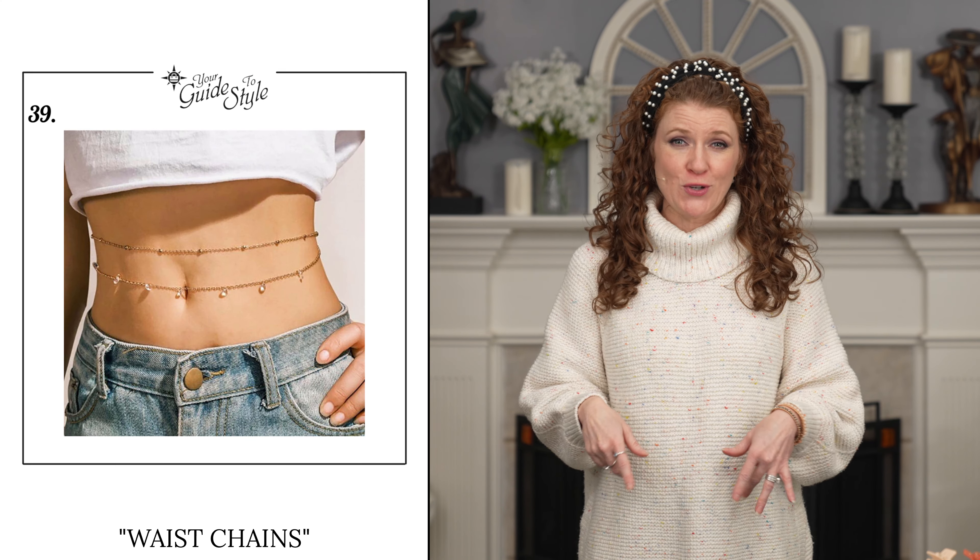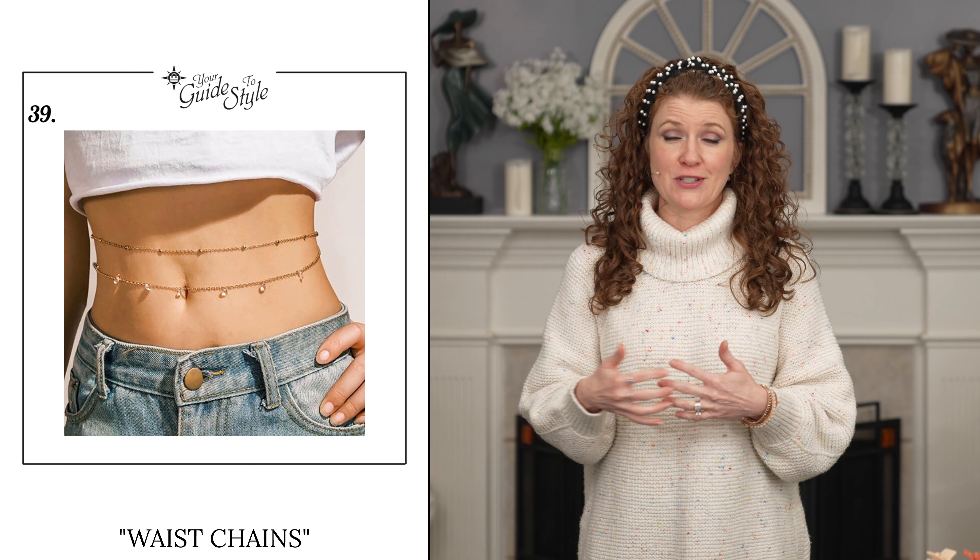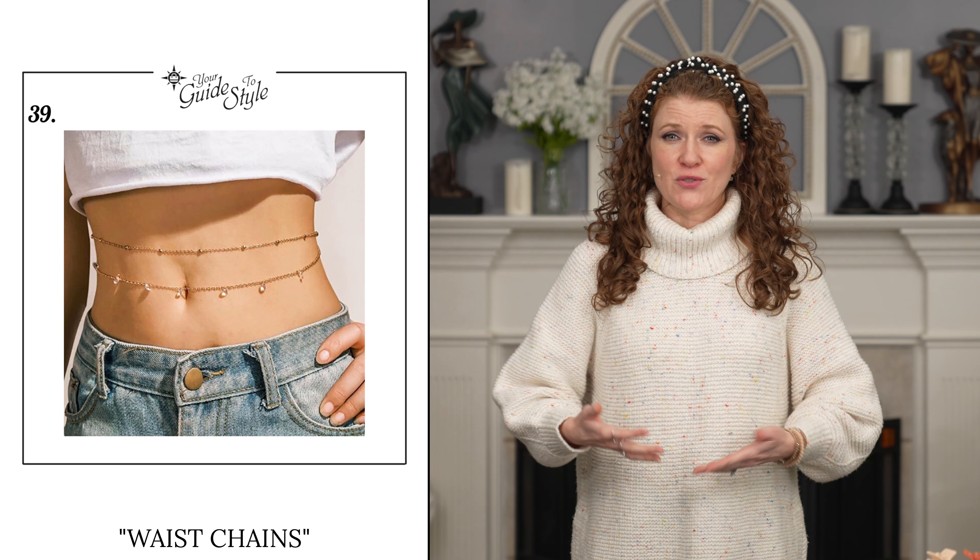The last trend is something you'll probably see coming back — body jewelry, like waist chains and toe rings. I'm not sure how popular it's going to be, but it's a Y2K trend and with crop tops being popular it makes sense. If you are going to do the body jewelry, I'd love to know in the comments below! Those are all the accessory and jewelry trends for today — thank you so much for watching. All links for items will be in the description, along with links to my other trends videos.